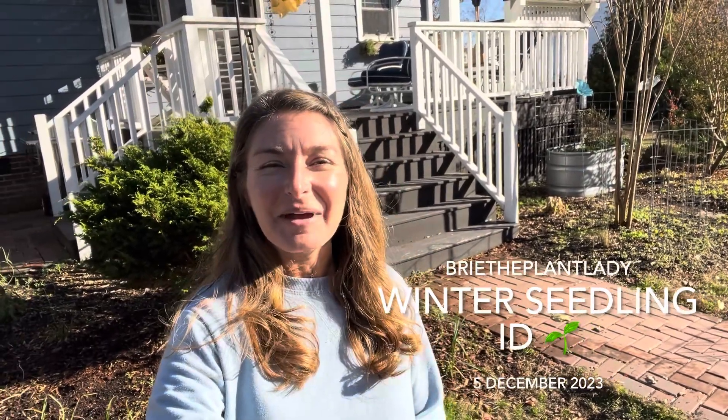Hi everybody, I'm Bree the Plant Lady and today I wanted to do a cool season cottage gardening seedling identification video. There are a lot of intricacies when you are doing direct seeding to cover up open space in your gardens — knowing what seedlings look like at various stages of germination and being able to distinguish them from problematic cool season weeds is a really important skill. Hopefully this video will be useful for you and something you can refer back to.